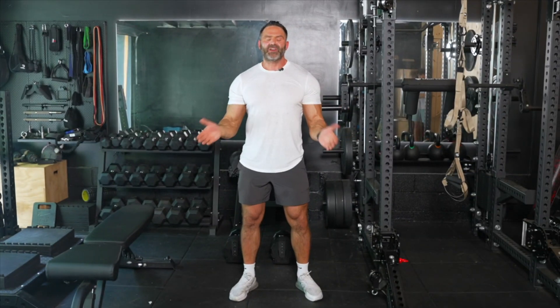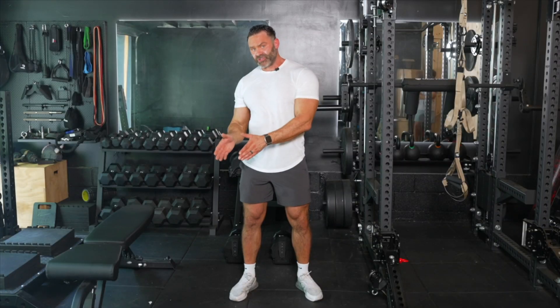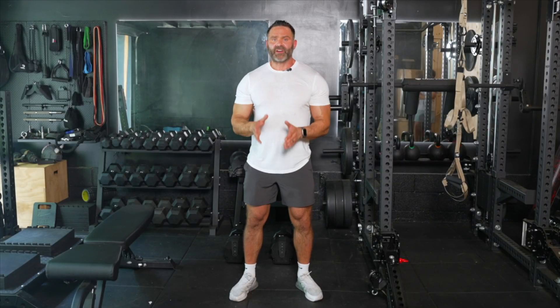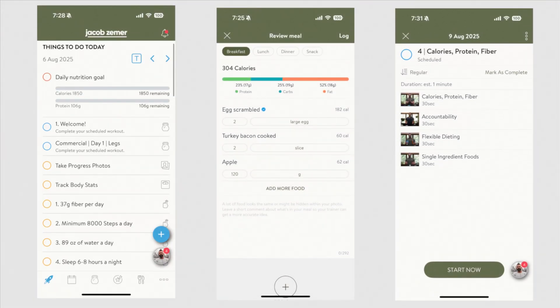My name is Jacob Ziemer and I've helped thousands of people get in the best shape of their life. There are plenty of apps out there that focus on your training, your nutrition, or even your health. However, very few apps address all three aspects, and in order to get in the best shape, you must address all of them.